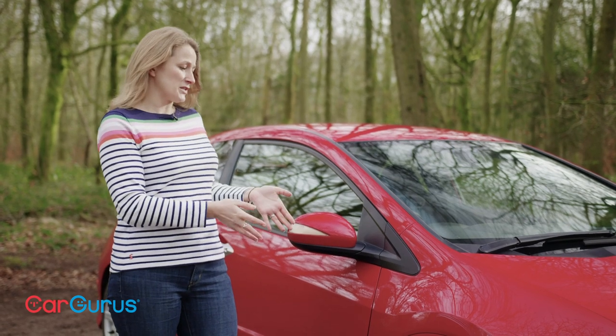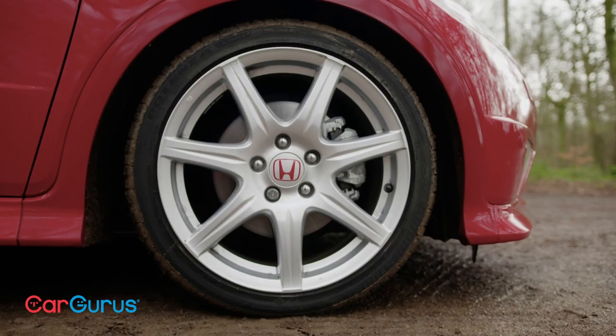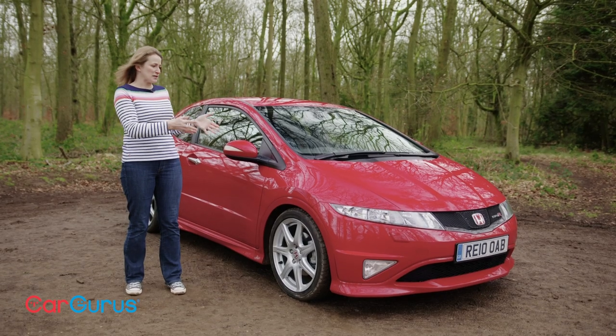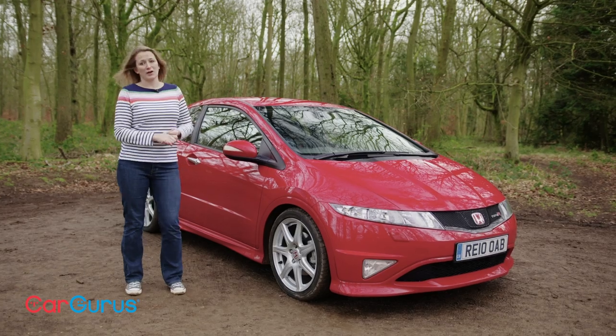Honda has always stuck with the scrappy front wheel drive layout when a lot of others were going for more power and four wheel drive. And I think that's why it's managed to maintain such a cult following over the years.